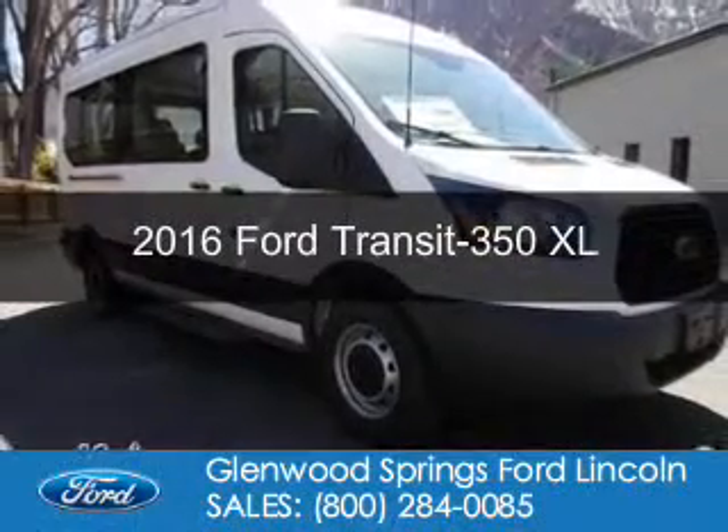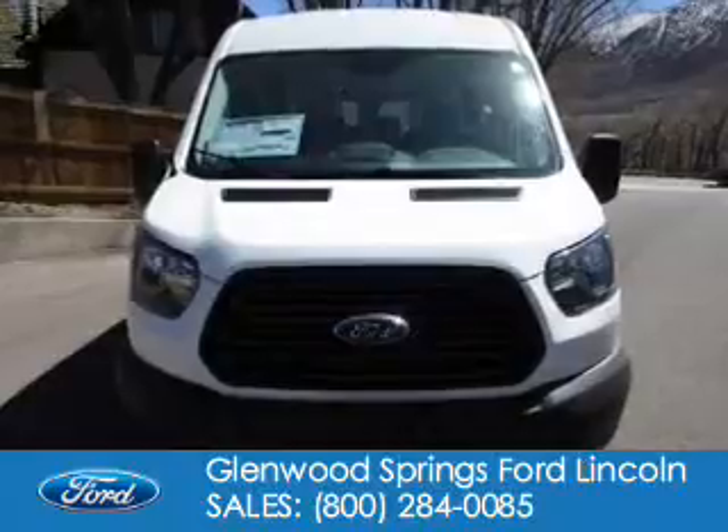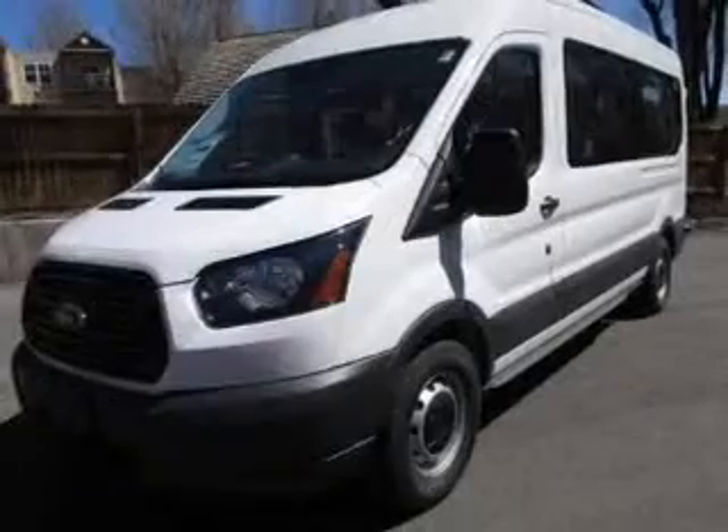This is a new 2016 Ford Transit 350. It's powered by rear-wheel drive, a 3.5-liter 6-cylinder engine, and a 6-speed automatic transmission.